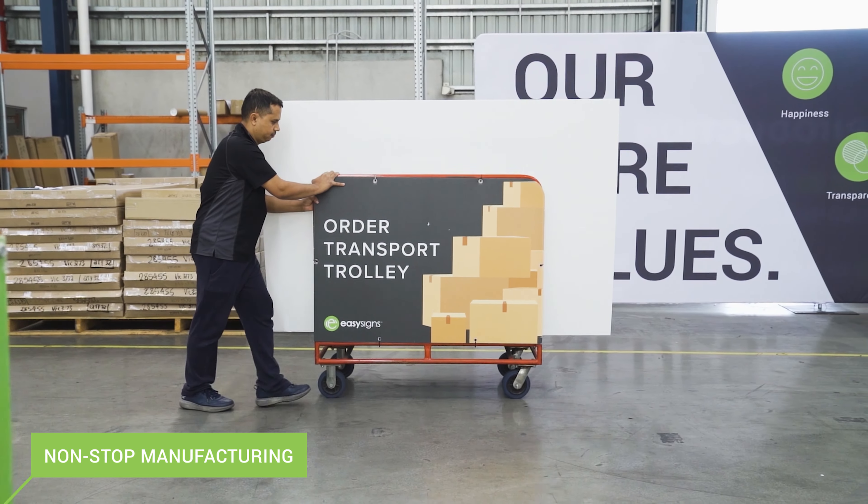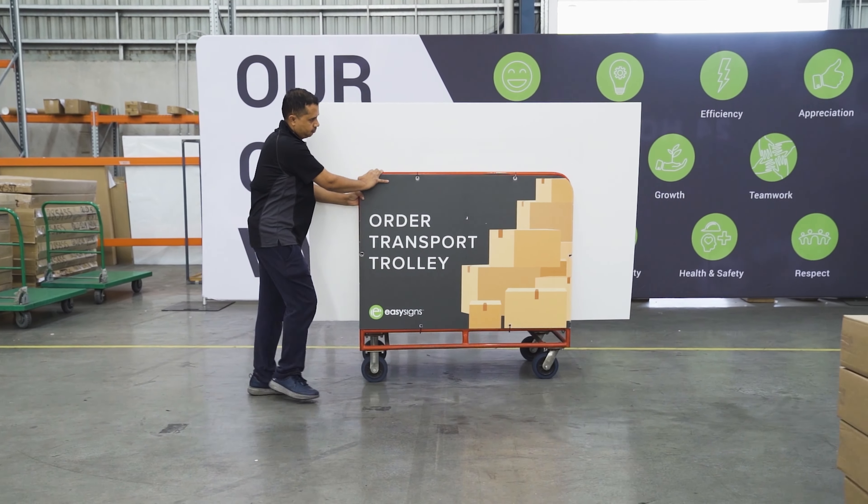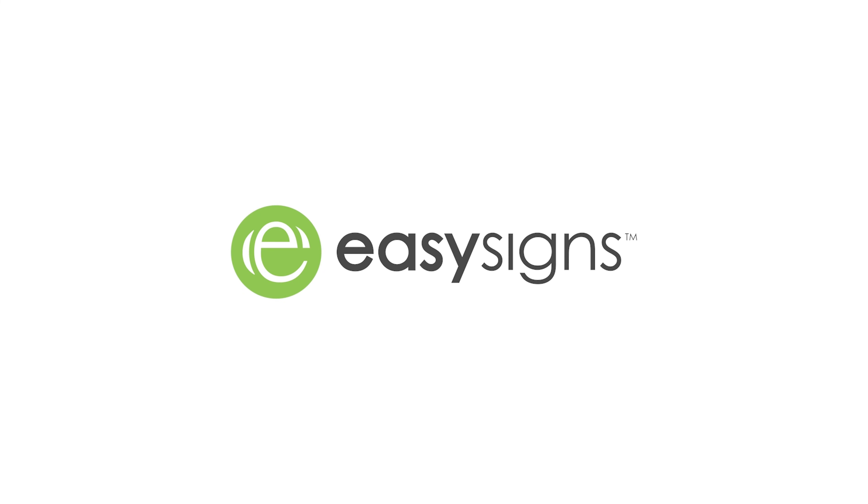along with round-the-clock manufacturing, we are revolutionising the printing industry. It's time for the Easy Signs Experience.